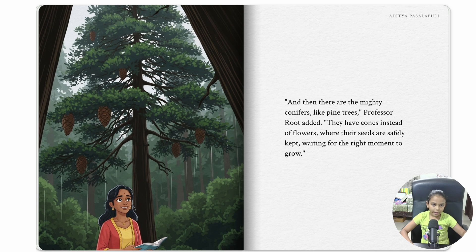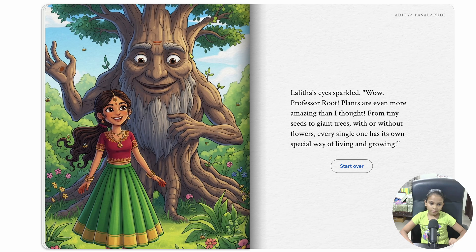And then there are mighty conifers like pine trees, Professor Ruth added. They have cones instead of flowers, where their seeds are kept safely, waiting for the right moment to grow. Yelitha's eyes sparkled. 'Wow, Professor Ruth, plants are even more amazing than I thought! From tiny seeds to giant trees, with or without flowers, each single one has its own special way of living and growing.'